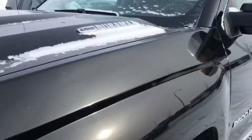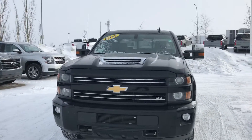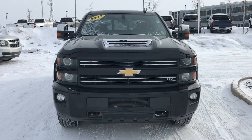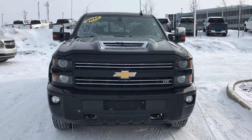So yeah, good looking truck. I really like this package. Anyways, if you have specific questions or requests for information, just let me know. My cell phone is 780-292-0534. We'll talk soon.